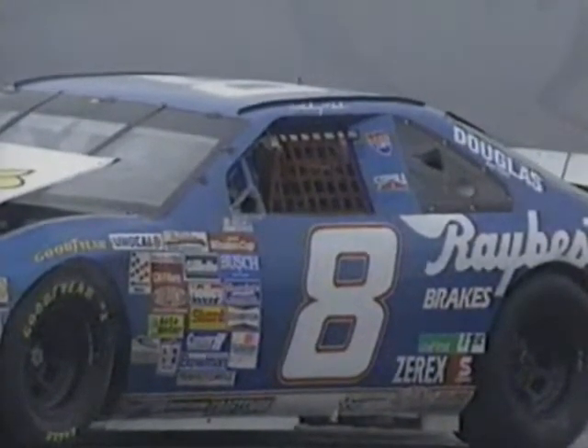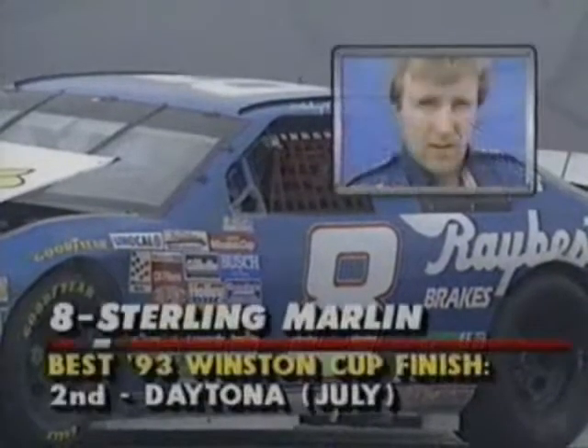That's about 100 yards from where he had trouble earlier today. Everybody gets by on the low side of Marlin. Dick Trickle, we're told, is also involved. His car is down on the apron of turn number two.